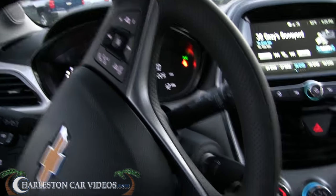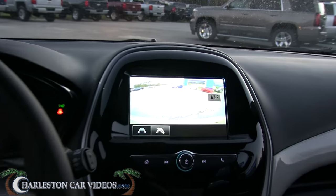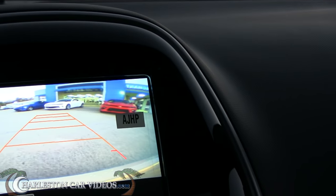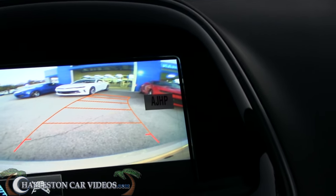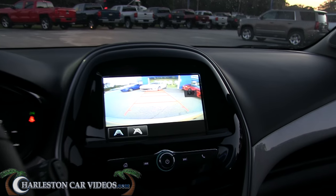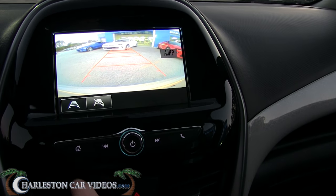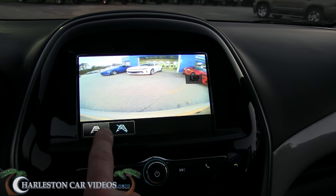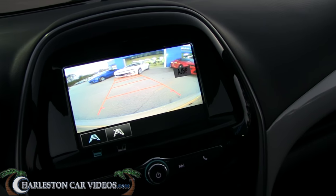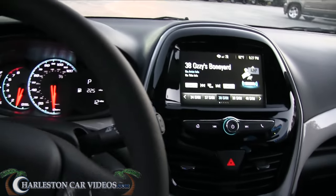Alright, taking it for a quick drive. It's easy to drive — it's a small little car. You've got your backup camera right there, which is nice even on a smaller car like this. It's got two different views; you can toggle the guidelines on or off. And as you move the steering wheel, the guidelines actually move around with you — that's pretty cool.